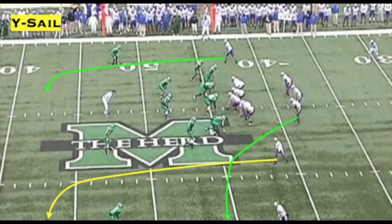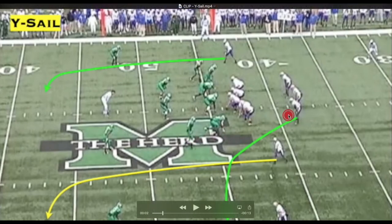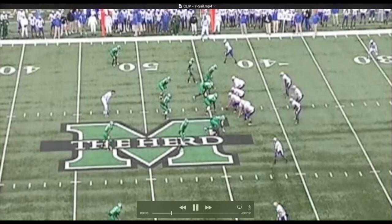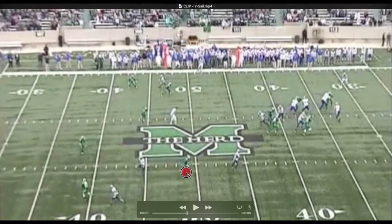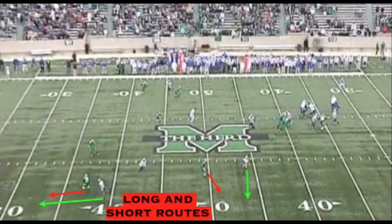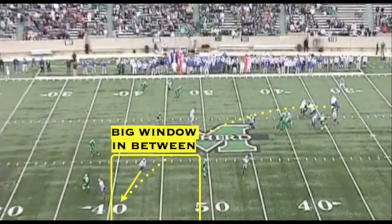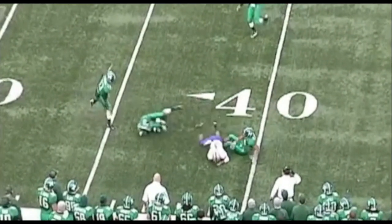Here's another great example of the SAIL concept really just chewing up the defense. Marshall is in Cover 3 — you can see the two corners and the free safety getting into their drops. Again, watch this curl-flat defender: he's influenced by the running back coming out in the flat. The SAIL concept chews up this Cover 3 right there. You can see the curl-flat defender is really influenced by the flat route runner, leaving a huge window for the ball to be delivered. Good execution — chewing up that Cover 3 concept.